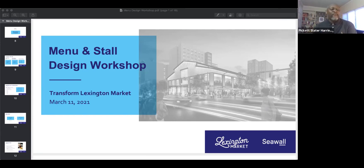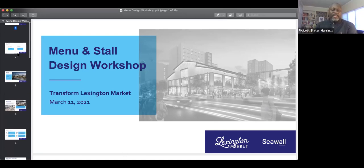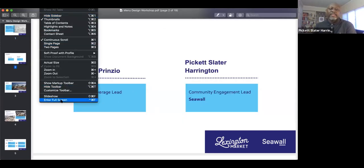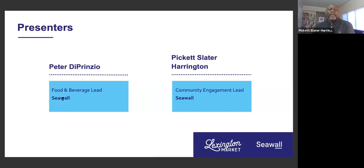My name is Pickett Slater-Harrington and I'm here with my colleague Peter tonight. We're going to tell you everything you need to know to create a really spectacular menu to be a vendor in Lexington Market, as well as talk about the stall design of the space that you could potentially be serving in. Peter, if you can put up our first slide — just introductions. I'm Pickett Slater-Harrington.